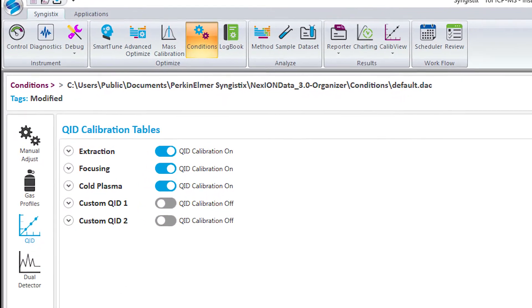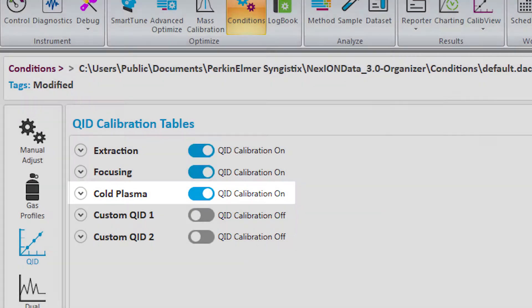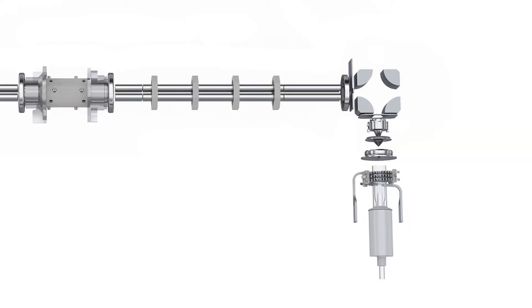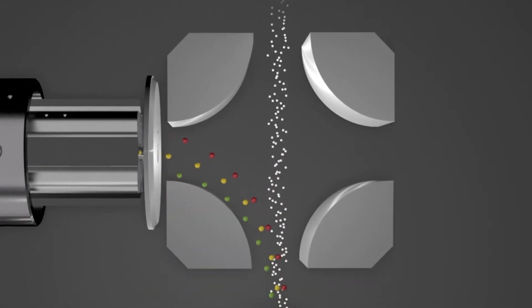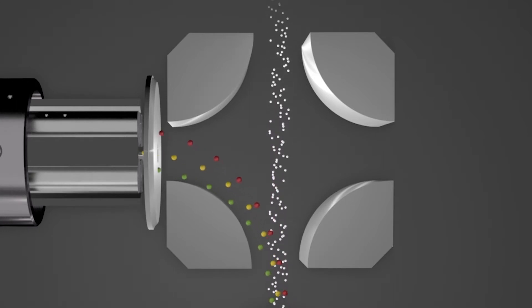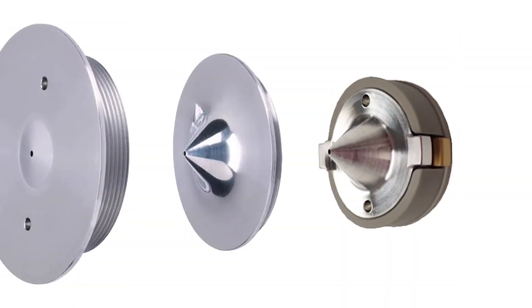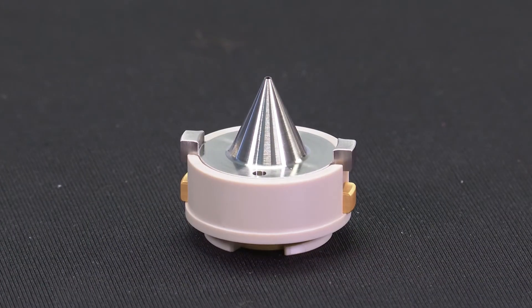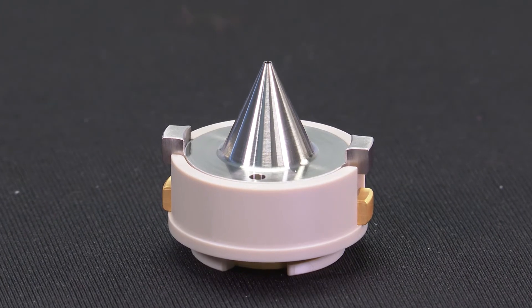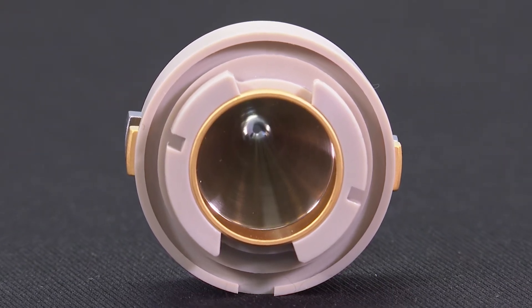The ion guide mode, or IGM, of the Nexion 5000 can operate in extraction, focusing, or cold plasma modes for outstanding detection limits in any matrix. The IGM consists of the triple cone interface, the OmniRing, and the quadrupole ion deflector. Coupling the OmniRing to the triple cone interface produces the most tightly defined ion beam in the industry, while minimizing space charge effects, delivering improved sensitivity, and ensuring the least maintenance in the industry. The triple cone system provides low maintenance by staging the vacuum and filtering out unwanted materials extracted from the plasma. In addition, the OmniRing is a single piece to clean, leaving more time to run samples and less time to clean complex extraction lenses and ion guides similar to what is found in other ICP-MS designs.